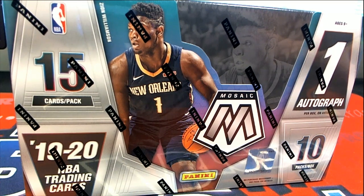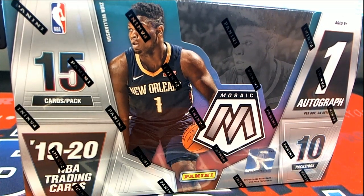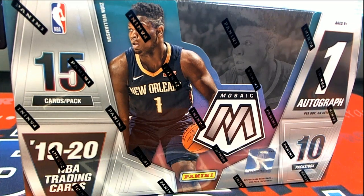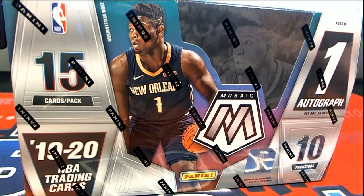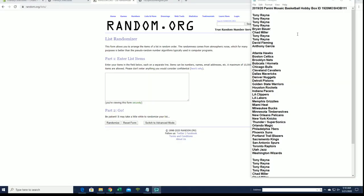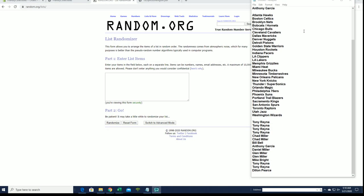Everybody thought I was crazy — I had a Mahomes RPA from Flawless. I picked it up before his stuff went way through the roof. I traded it for 286-87 Fleer sealed packs and a Jordan rookie. So everybody thought I was crazy, but I'm happy with the trade — Flawless RPA, Jordan rookie graded nine, and 286-87 Fleer sealed packs. I'm perfectly happy with the trade. I missed the card, but all right.